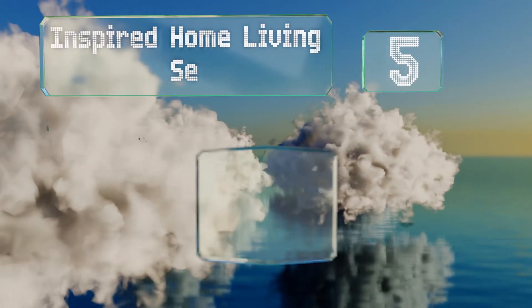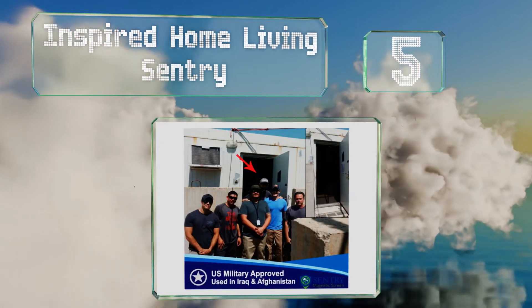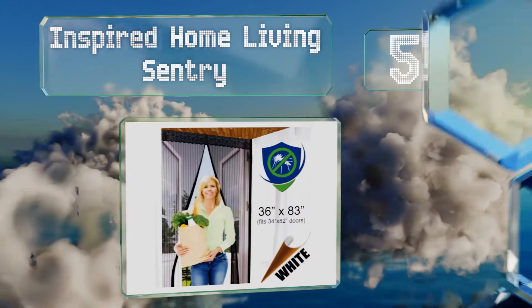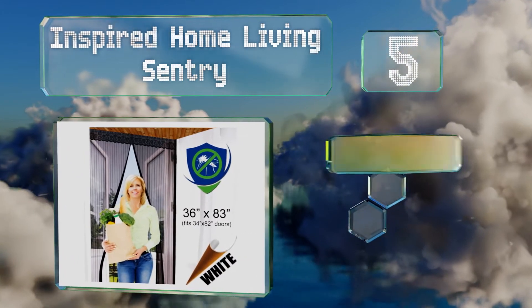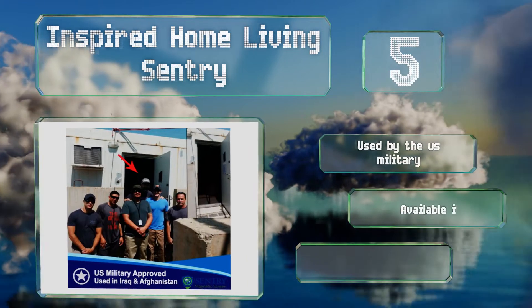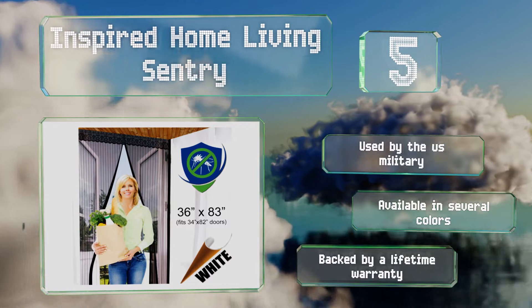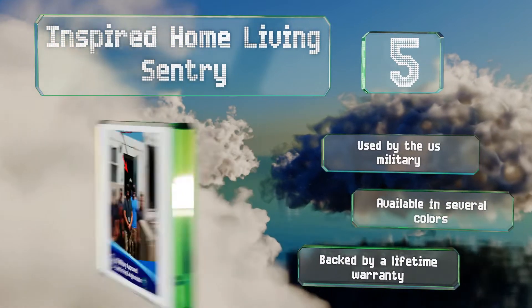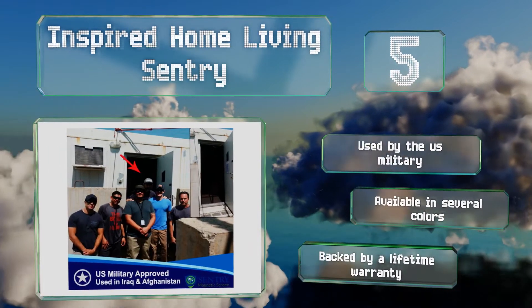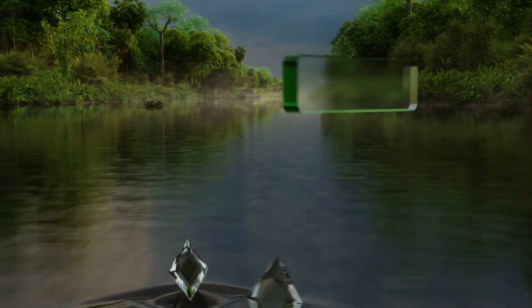Halfway up our list at number five, in less than 10 minutes you can hang the Inspired Home Living Sentry without any tools, and the magnets are sewn in so they won't budge. It's made of a thick fiberglass material ensuring it won't fray or tear and provides a tight seal to keep all pests out. This one's used by the U.S. military and is available in several colors, backed by a lifetime warranty.